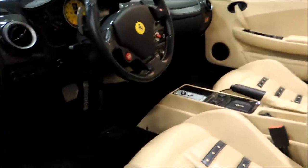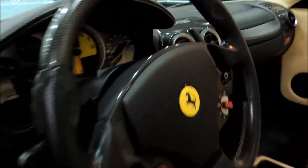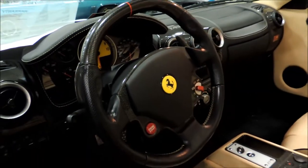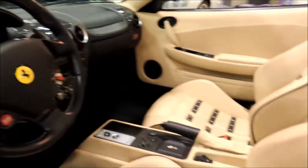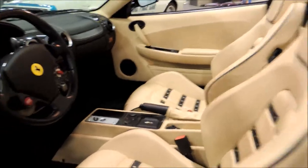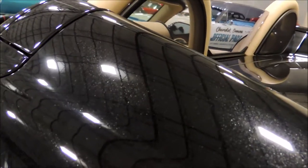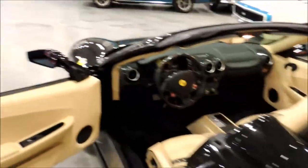This Ferrari F430 with the Niro package kind of stole my heart. Oh my God, I'm like actually in love now. Look at this — everything on this car is freaking dope.